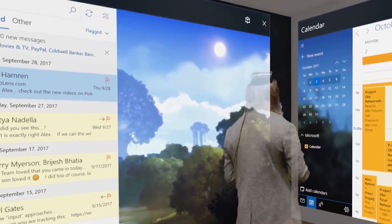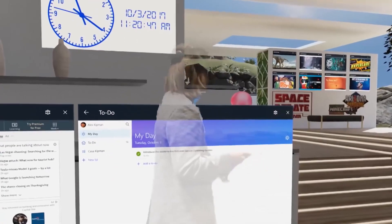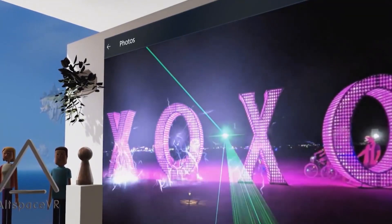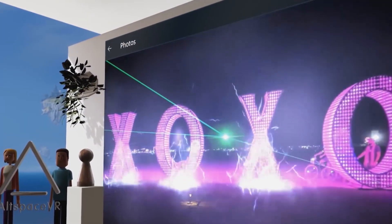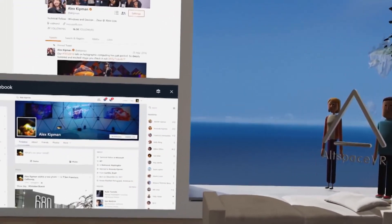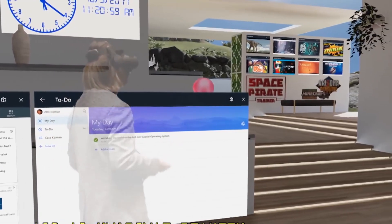Going back to the headphones and spatial sound — just yesterday I was in the Cliff House and I put a YouTube video on one of the walls. I walked away and it was still playing, and it was so interesting to feel that the sound was playing to the right of me, and as I walked farther away, the sound got dimmer and dimmer. It really emulated a lifelike experience — I really felt like I was there. There are a bunch of things that go into creating that immersion, and it's not just what you see — it's also what you hear.